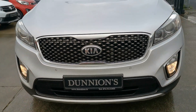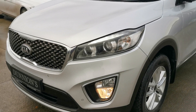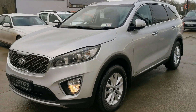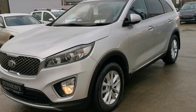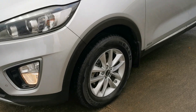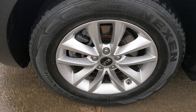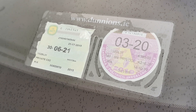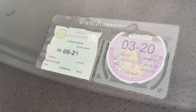Warranty valid until 2022. Very, very clean — spotless condition. EX model with LED daytime running lights, parking sensors front and rear, 17-inch alloy wheels. Road tax is 390 per year, and as the four-wheel drive model, she's taxed up to March of next year.